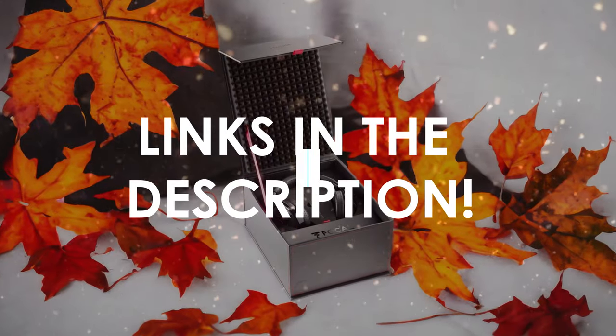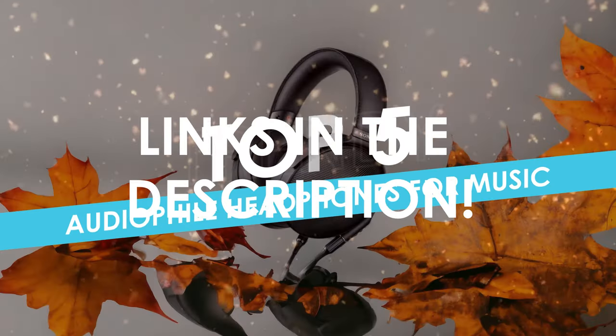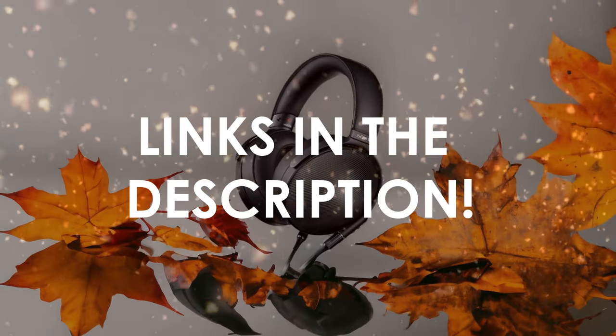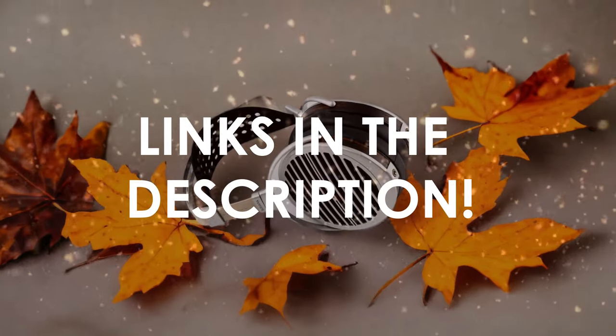In this video, I will help you find the best audiophile headphones for music in 2024. Links to all the products we mention in this video will be listed in the description. Let's get started!